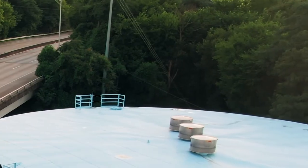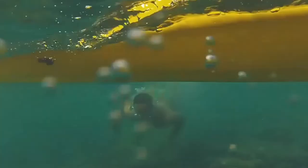So what does Surfers Against Sewage actually do about sewage? As a result of our work over the last 30 years, the UK has seen massive investment in sewage infrastructure. As well as this, we've received much higher bathing water standards, protecting us at hundreds of locations nationwide to ensure that we can enjoy our sports and recreations as much as possible.